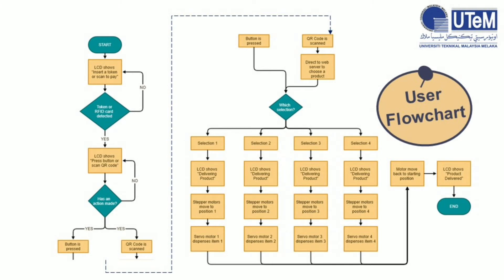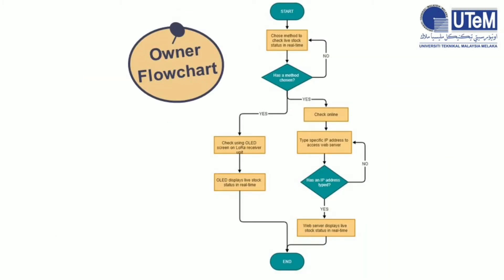For the user flowchart, at the beginning the LCD will show 'insert a coin or scan to pay.' Once a coin or RFID card is detected, the LCD will show 'press button or scan QR code.' At this stage, the customer can either use their mobile phone to scan a QR code and be directed to a web server to control the vending machine in real-time, or just proceed with buttons. Once a selection is made, the LCD will show 'delivering product,' then the stepper motors and servo motors will run as programmed. After the motors return to their starting positions, the LCD will show 'product delivered.' For the owner flowchart, there are two methods to check stock status in real-time: either typing a specific IP address to access the web server, which displays live stock status, or using the LED.